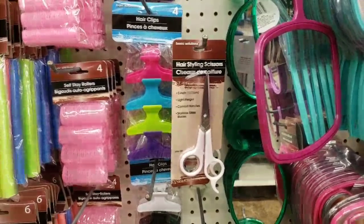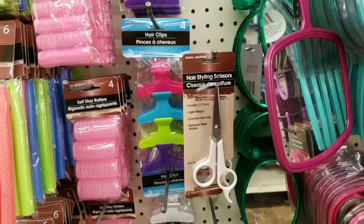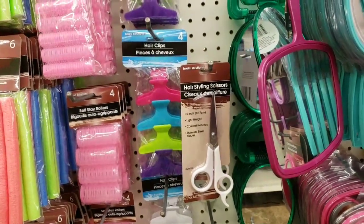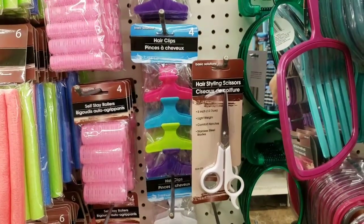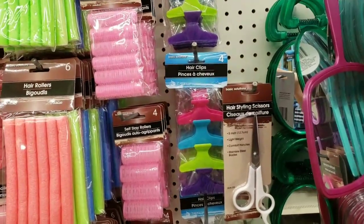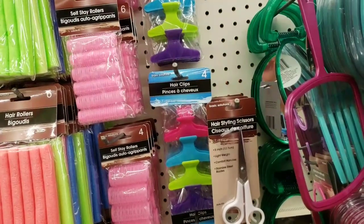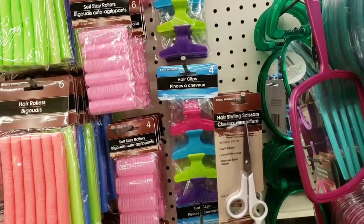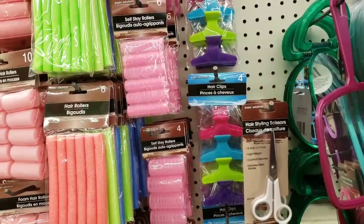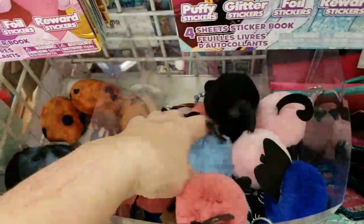They just got in hairstyling scissors — I've been waiting for these since I misplaced my other ones. They are stainless steel blades and I use them to cut my bangs with, so what a great deal for a buck. They had some more in different colors like turquoise. I'm heading to the doctor now — we'll talk soon, have a great weekend, bye guys!